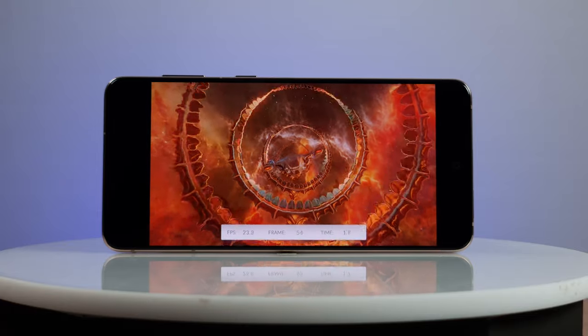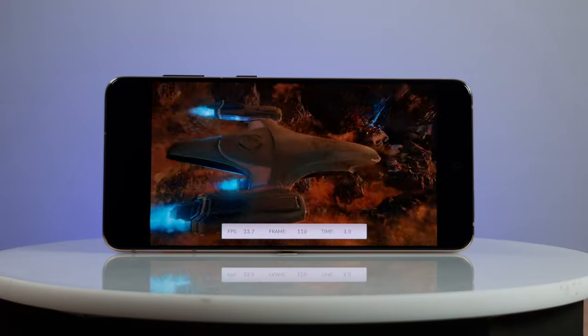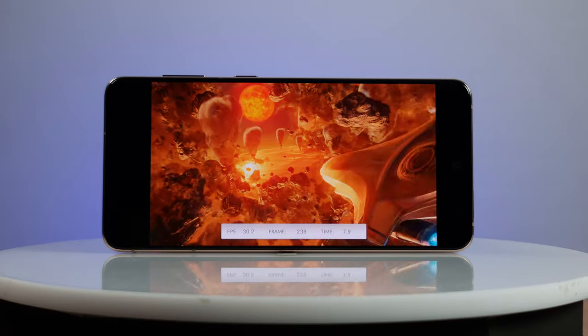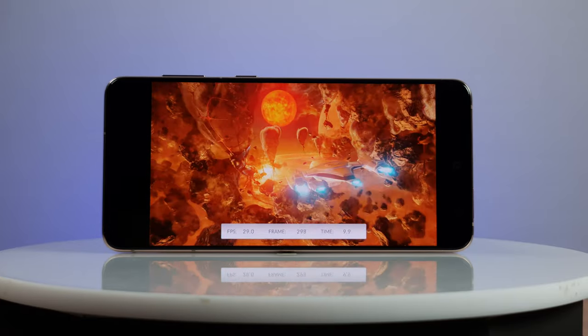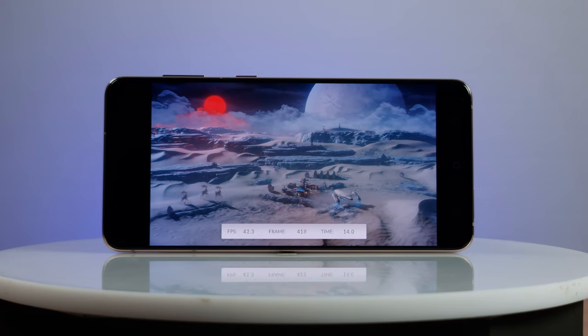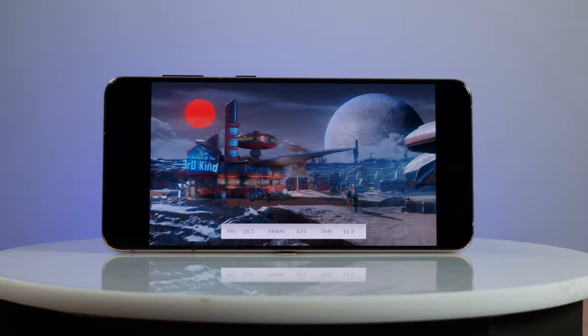SoC: Exynos 2100. It still trades punches with the Snapdragon flagship, still lags in temperature tests, still comes far ahead in AI benchmarks, still awesome in games and in work, and still pretty energy-efficient. Thumbs up.